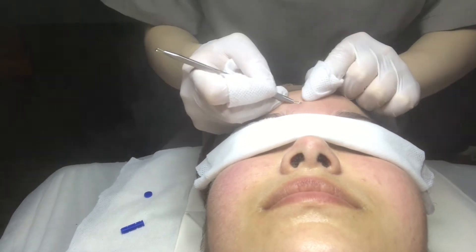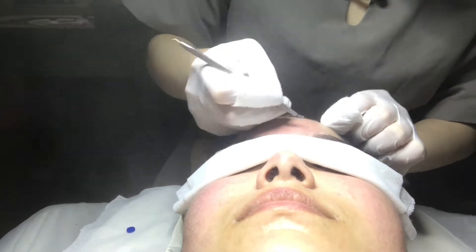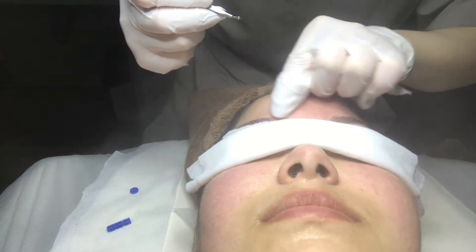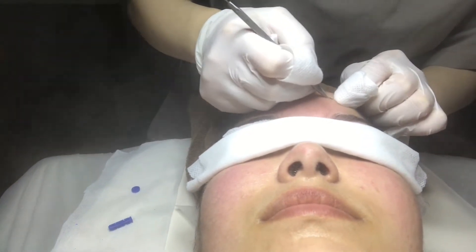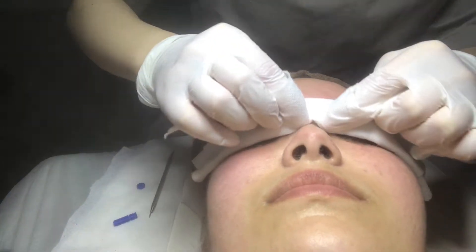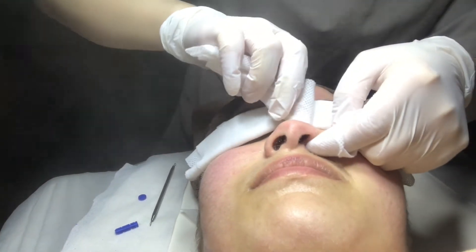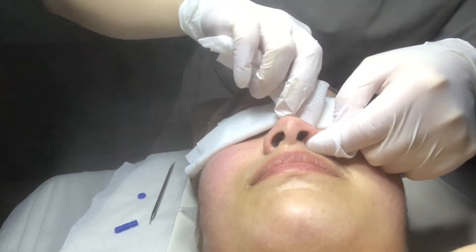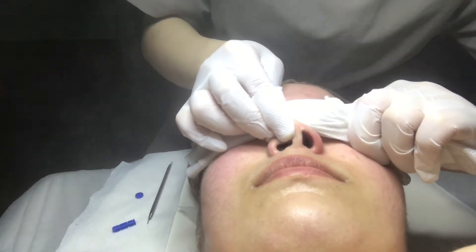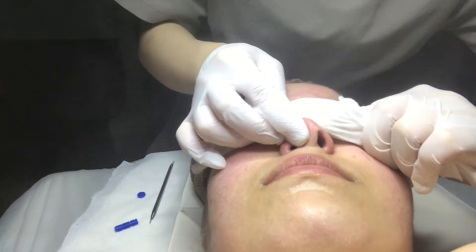She uses the tools to scrape the skin, and then there's a small needle to help break the skin and pull out any blemishes that have been built up there. The nose is the most painful part. But overall, I wish the process would have lasted longer because once you get into it, you feel like, wow, my skin is being so refreshed.